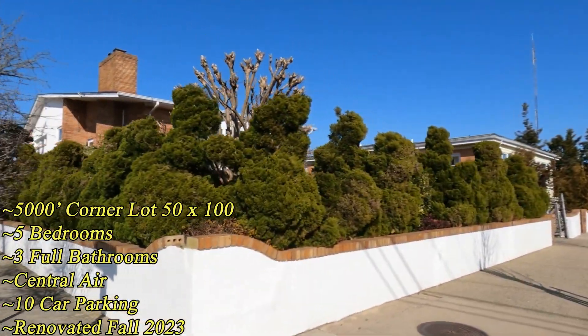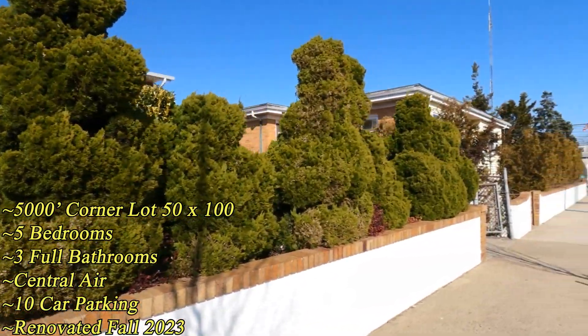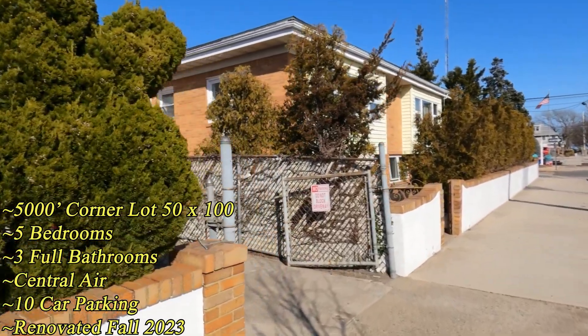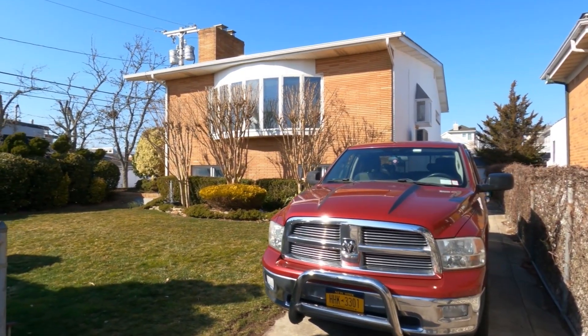Around the corner you have a second driveway that could fit four more cars, so you could fit a total of 10 cars on this property.